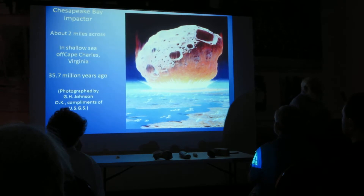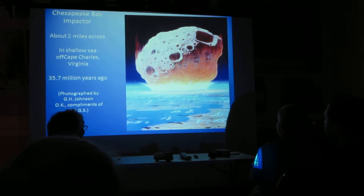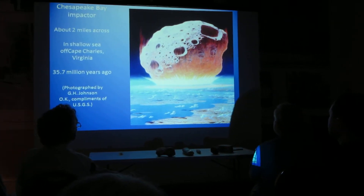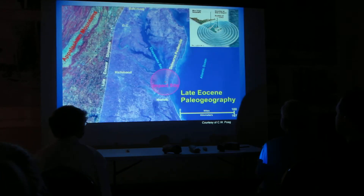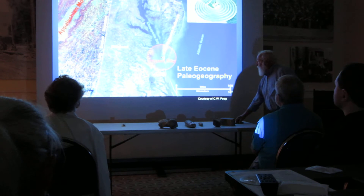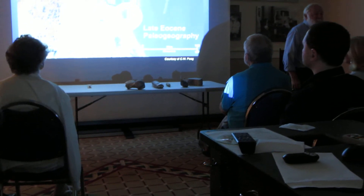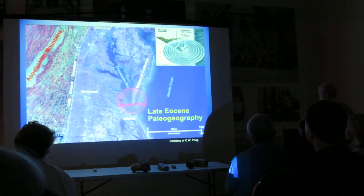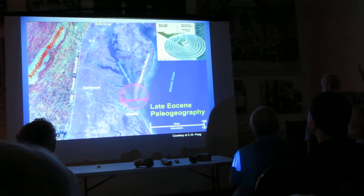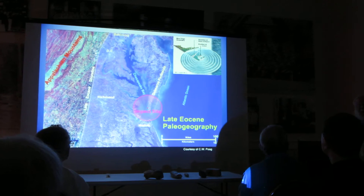Now we show you the impactor. I was fortunate to be nearby, so I took a picture. What did it cause? What happened as a result of this? There's where it hit. Look at the paleogeography — the ancient geography. Here's where you guys are. There's Richmond. The shoreline was west of Richmond at the time. The object would have come out of space and plummeted into the sea before you had the time to look up. Estimated velocity: 70,000 to 120,000 miles per hour.